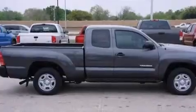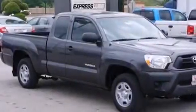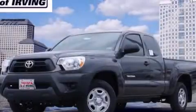Side impact airbags, air conditioning, a CD player, an anti-lock braking system, and a limited slip differential. Stop by today and test drive this automobile for yourself.